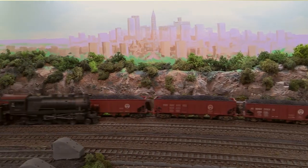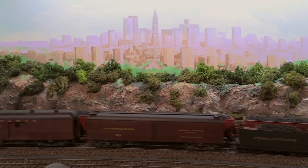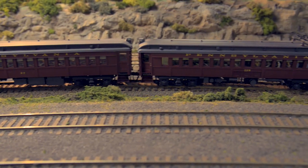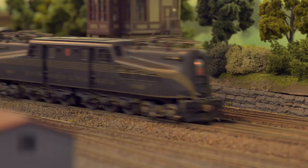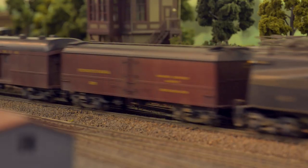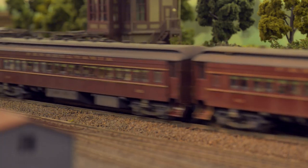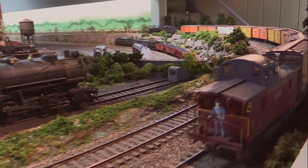Being born and raised in Philadelphia, I figured it has to be the Pennsylvania Railroad, which was at one time one of the largest corporations in the world. I've always liked the Pennsy because I used to go to school on the Pennsylvania Railroad — the old red cars you see right here. I just had an attachment to it. Plus, many more models were available in the Pennsylvania Railroad.